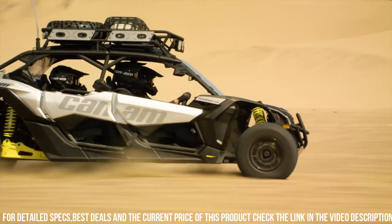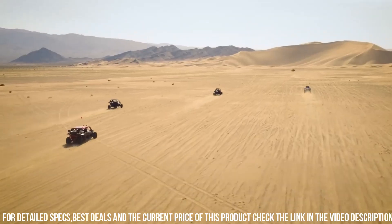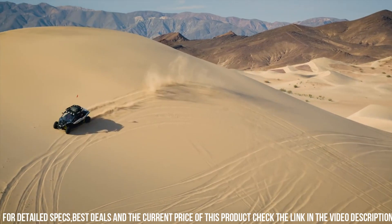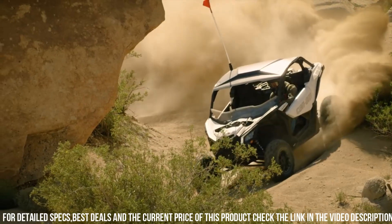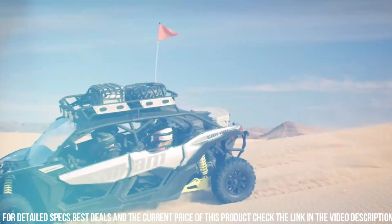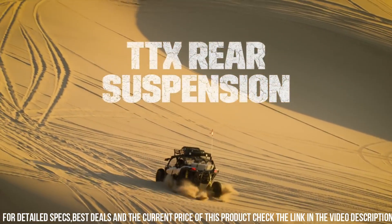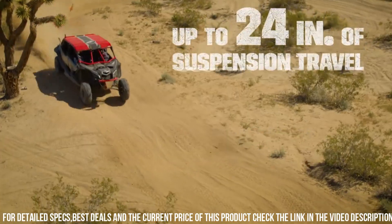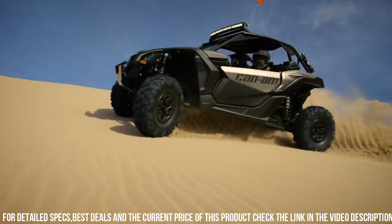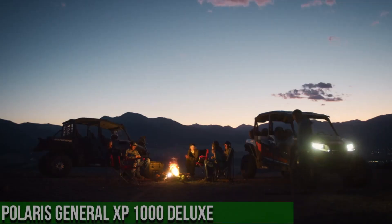With its sport-inspired design and spacious cabin, the Maverick X3 provides a thrilling and comfortable driving experience for both driver and passengers. It is equipped with cutting-edge technology and features, ensuring superior performance and control on rough trails and obstacles. Whether you're conquering sand dunes, tackling rocky terrain, or hitting the trails, the Can-Am Maverick X3 is your trusted and capable partner for unbeatable off-road adventures.